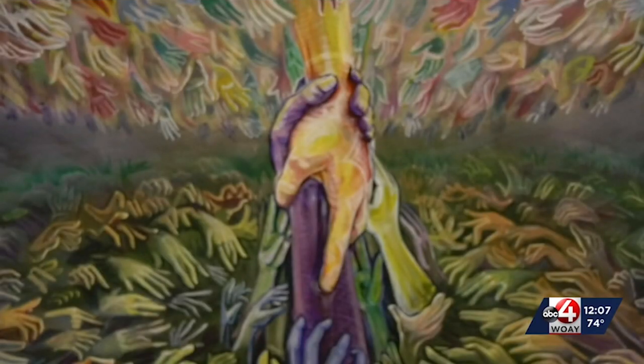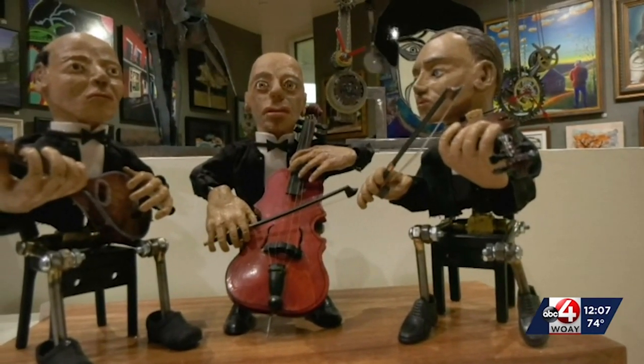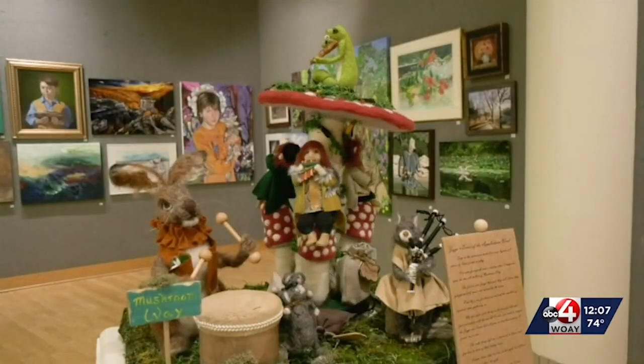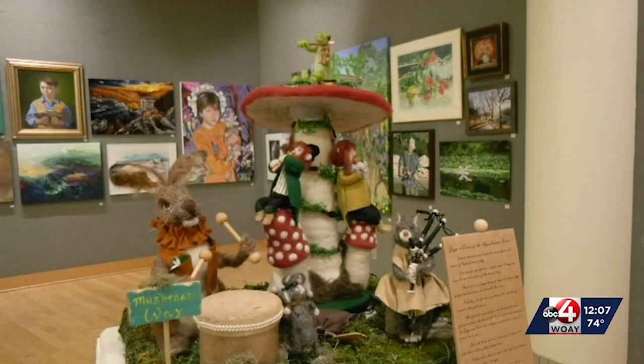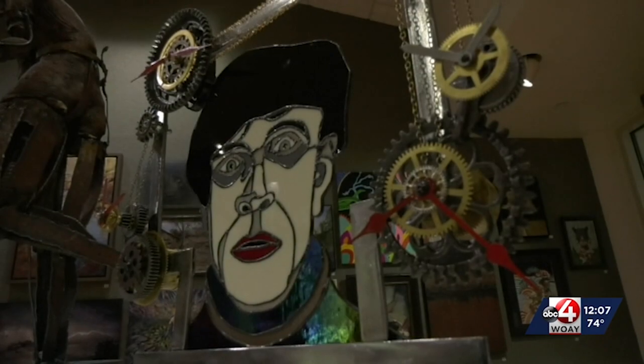There is a blind panel of judges who will select a first, second, and third prize winner. First place will be awarded two thousand dollars, second place one thousand, and third five hundred. There will also be a People's Choice Award announced at the end of the exhibit on August 9th, and this winner will receive five hundred dollars.